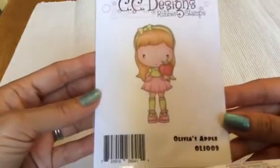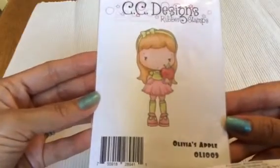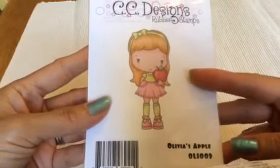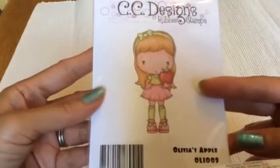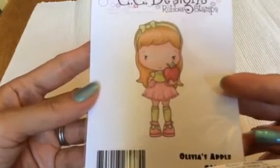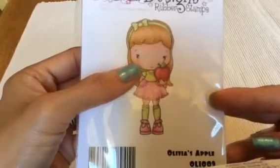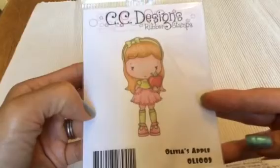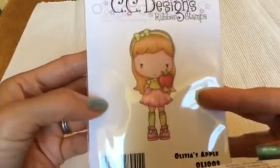And then this is my first CC Design stamp. My daughter really, really liked this one with the apple. I have one other greeting form image — it's like an Anya holding an apple — and we like to use that for cards for the teacher. But this one is really cute too, and my daughter thought her face was so cute. So we got this one. Can't wait to play with her. I love her little bow on top there, her little headband.